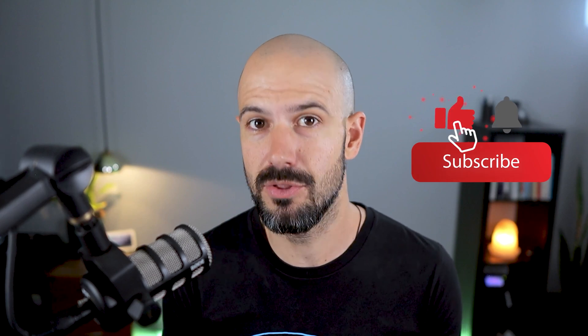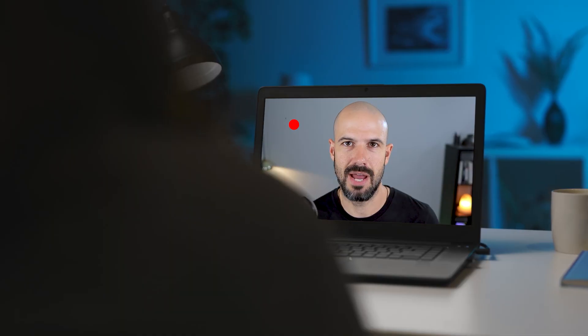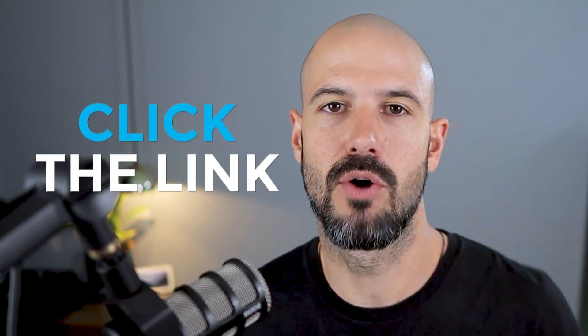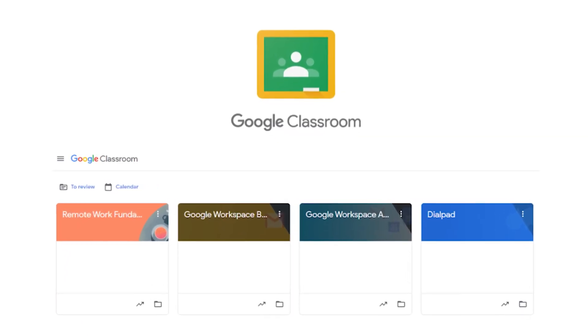If you like this content, please hit subscribe and hit the bell notification so you can be notified when we go live or drop new content on the channel. If you'd like to connect with us, hit us up on social media or join our free community group — all the links are right below this video. If you'd like to learn more about Google Workspace and the technology ecosystem, you can join our free Genius Academy.